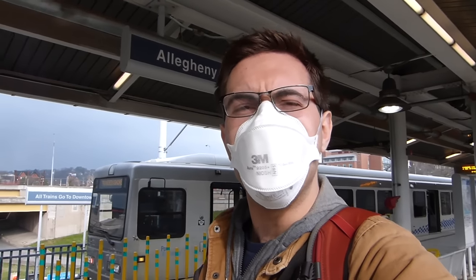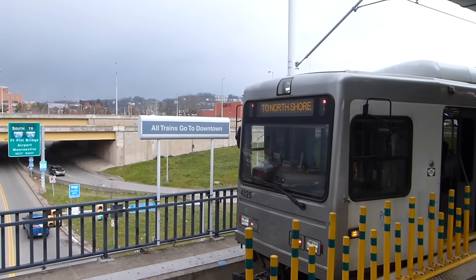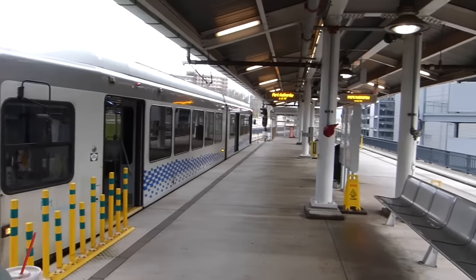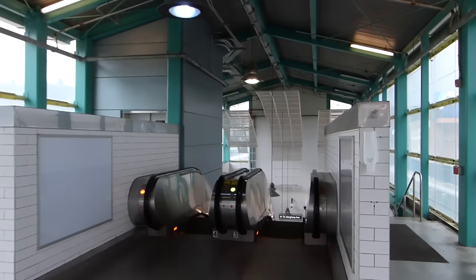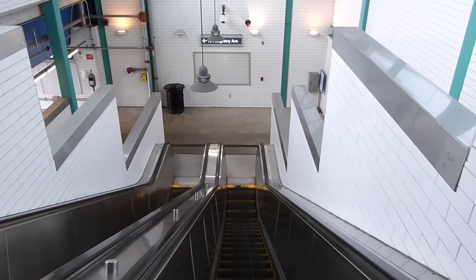We begin here at Allegheny Station on this very windy, very cold day. This station is the northern terminus of the light rail system. From here, trains head south towards either South Hills Village or Library. As you can quite possibly hear, they're playing classical music, which is an iconic feature of the Pittsburgh Silver Line.